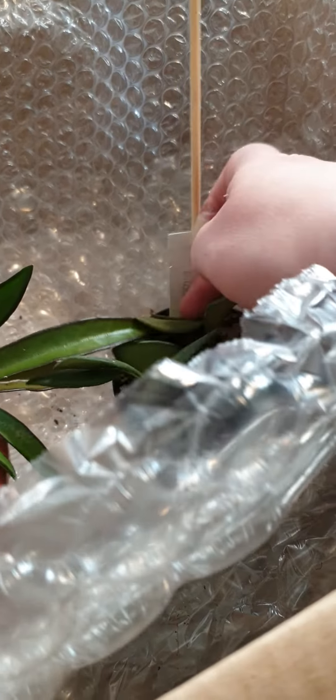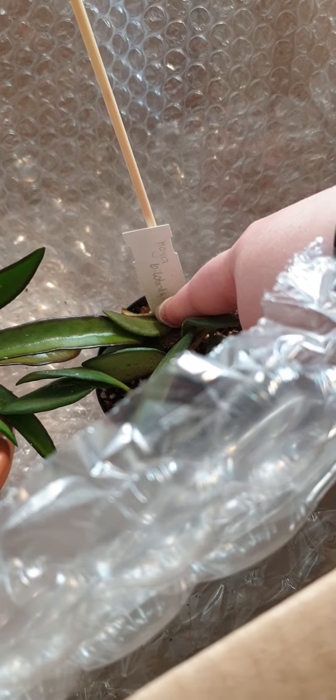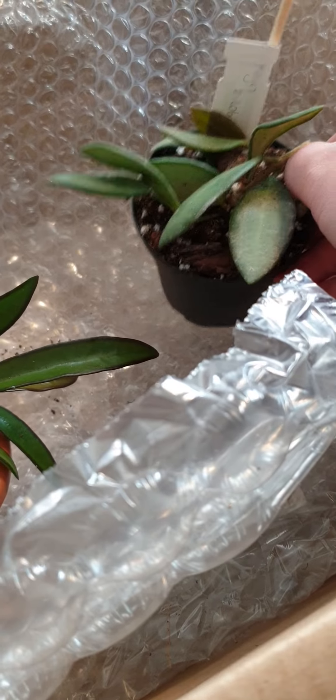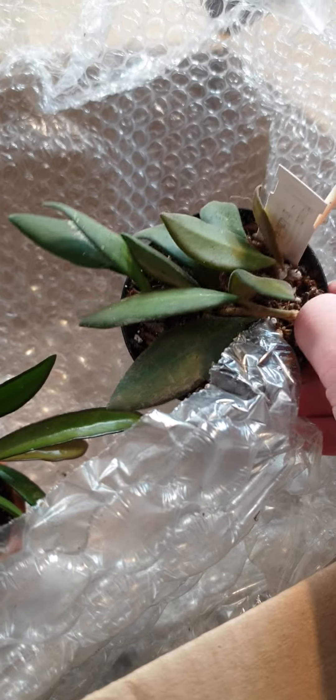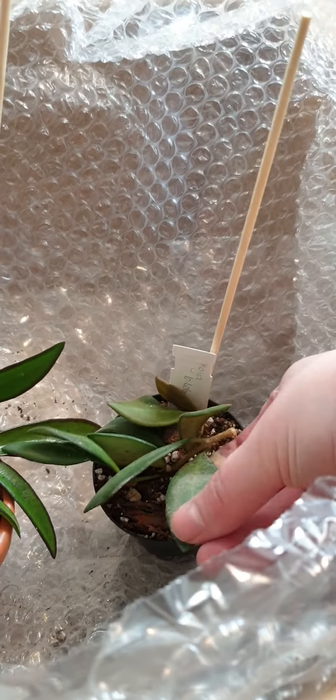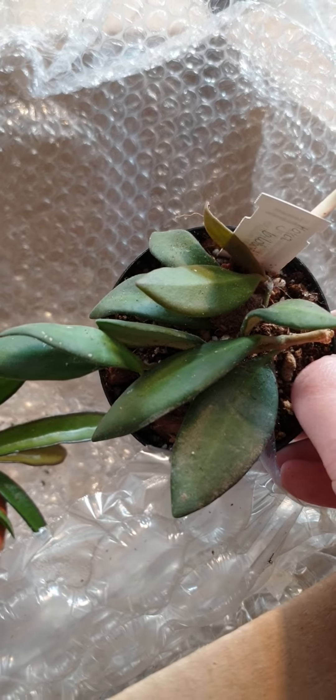I already lost one of these — my sister bought me one and it just went downhill. It started rotting from inside and I couldn't save it, not even from cuttings — they just rotted away as well, so it was really fast. And then there is this one — I think it's Hoya bilobata. I like these fussy-looking leaves. They're not hairy — it feels a bit velvety, not smooth. There's something on its leaves which makes it feel so funny.